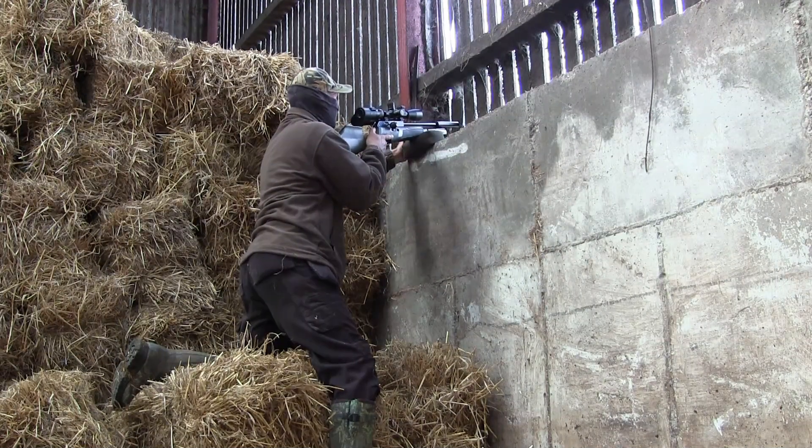With the sight of the dead jackdaw lying on the ground, the rest of the birds went a wee bit doolally, which gave me a perfect opportunity at this magpie.